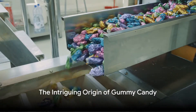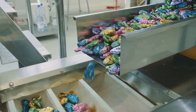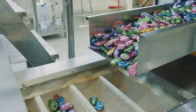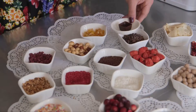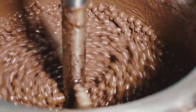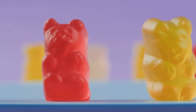Imagine a world without gummy candy. A bleak thought, isn't it? But did you know that this chewy delight was born in the humble kitchen of a German confectioner named Hans Riegel? Yes, it's true. Hans Riegel, in his pursuit of crafting a sweet treat that would capture the hearts of many, created this gummy marvel. He tirelessly experimented with a variety of ingredients and techniques until he concocted the perfect recipe — none other than the iconic gummy bear we all know and love today.